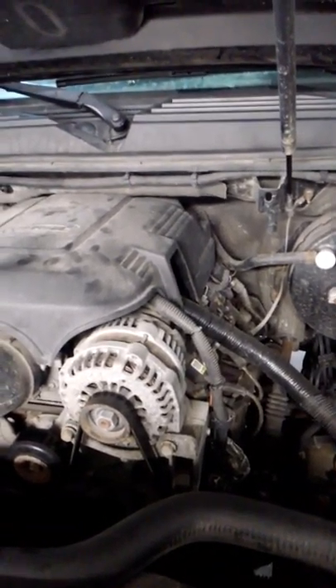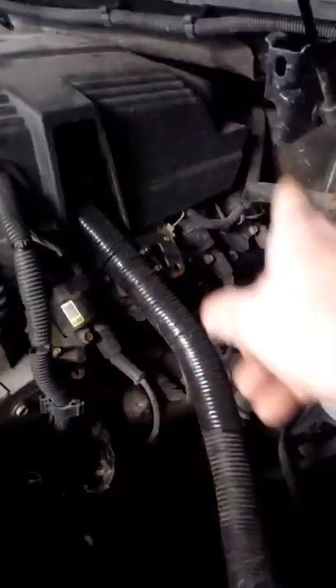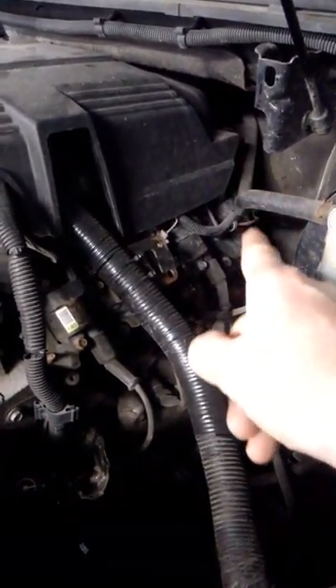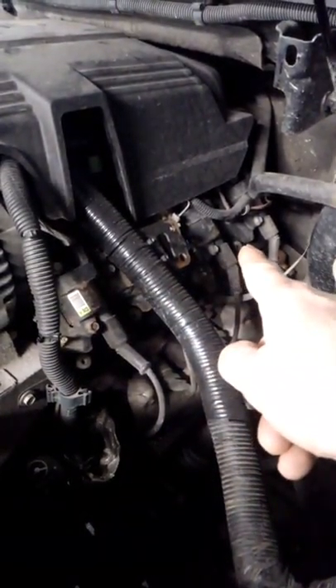The problem is on the driver's side of the motor. It's got a valve cover running across right underneath the coil packs, and in the back of that valve cover there is a PCV tube that comes off the valve cover. PCV stands for positive crankcase ventilation.